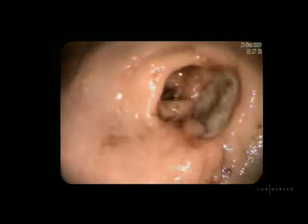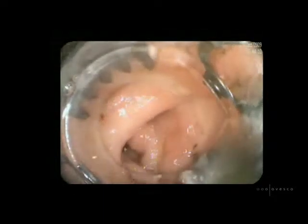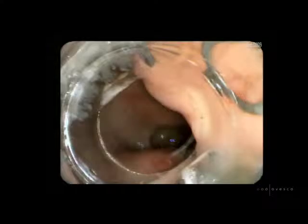The video shows Forrest 1A bleeding from a peptic ulcer in the duodenal bulb. The 61-year-old female patient with high-dose NSAID therapy was referred to emergency endoscopy after coffee-ground vomiting and hemoglobin dropped to 4.2.